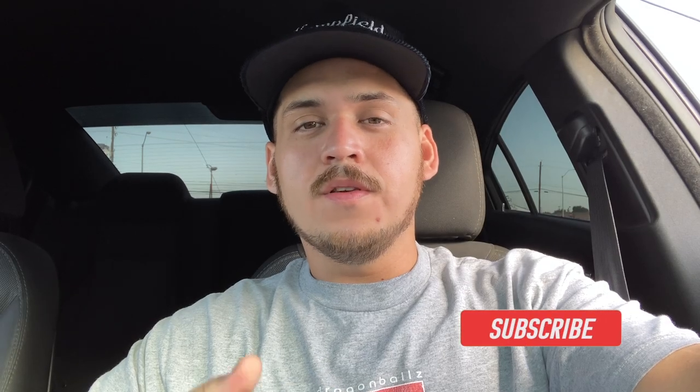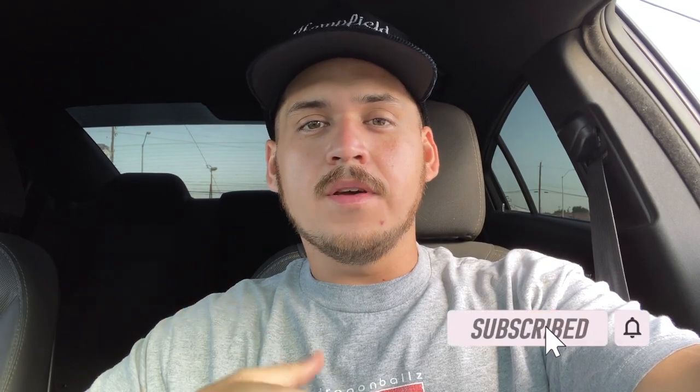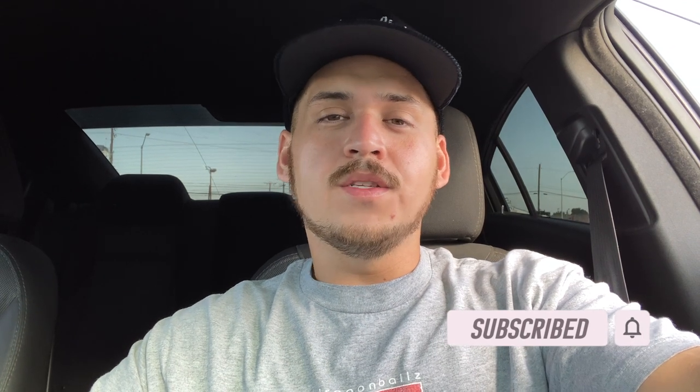What's up guys, welcome back to another Trips of Thrift. If you guys are enjoying the videos, hit that like button — it lets me know, helps the channel grow. Let's go see what we can find this week.